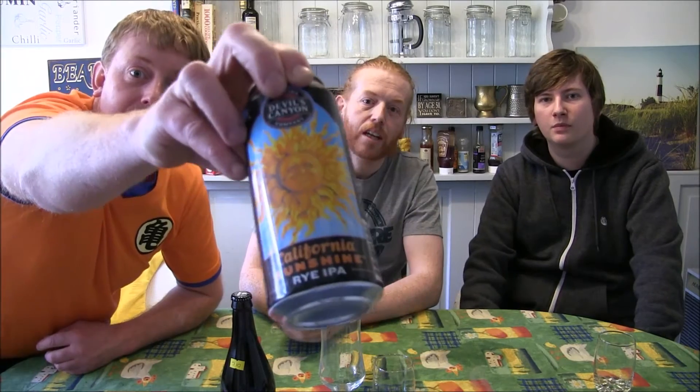Where did you purchase this from? I got it from Beers Europe. This is a great bottle shop — me and Andrew did a few road trips there.